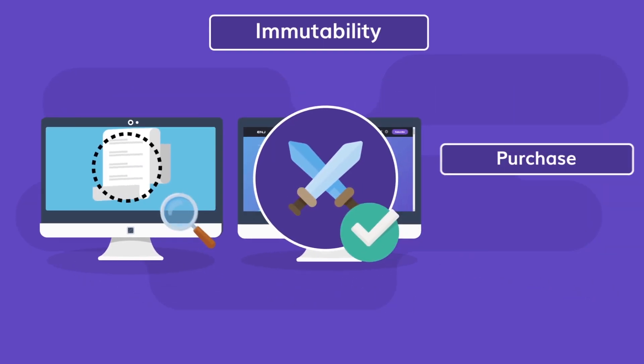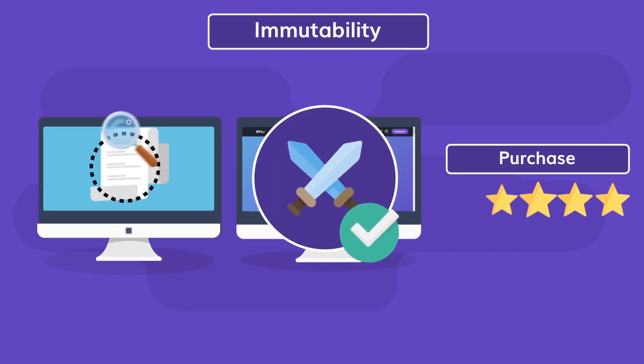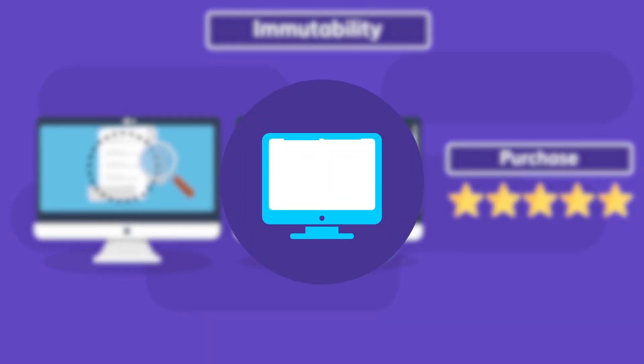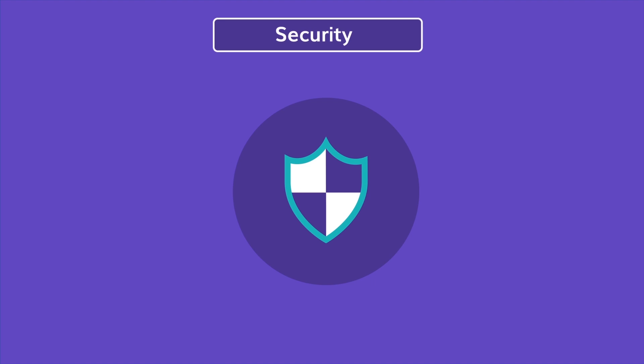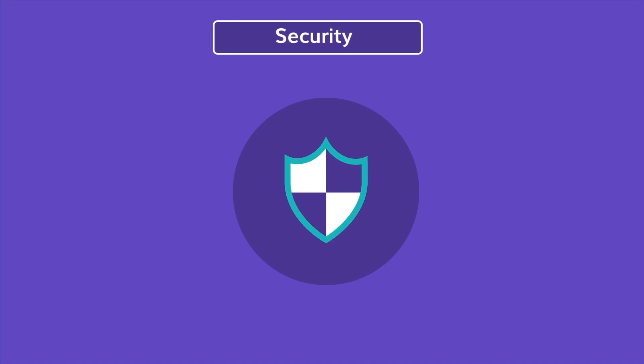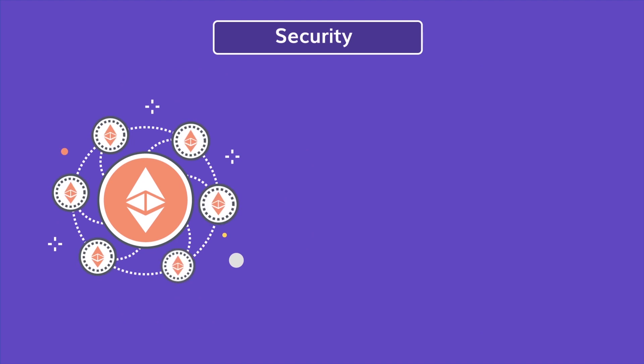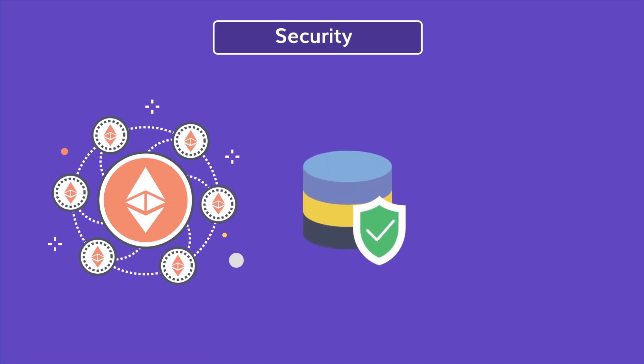Immutability creates a unique, publicly visible historical log of items — their past is trackable. You can see what an item was previously purchased for and how popular it's been. Immutability gives your virtual item a backstory. The security of blockchain technology is second to none, especially Ethereum's blockchain, which contains the most nodes and is the most decentralized — arguably the most secure database in the world.